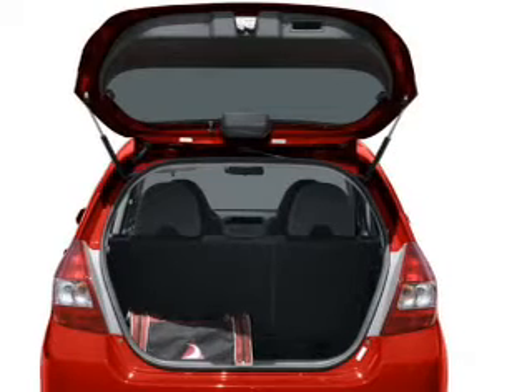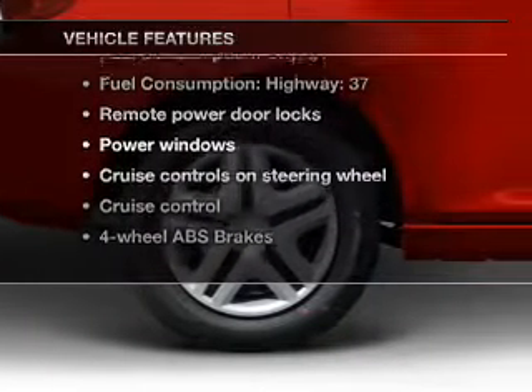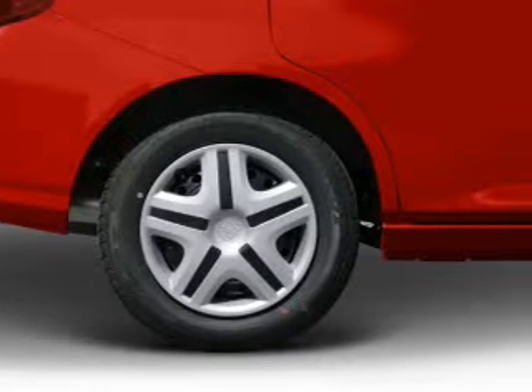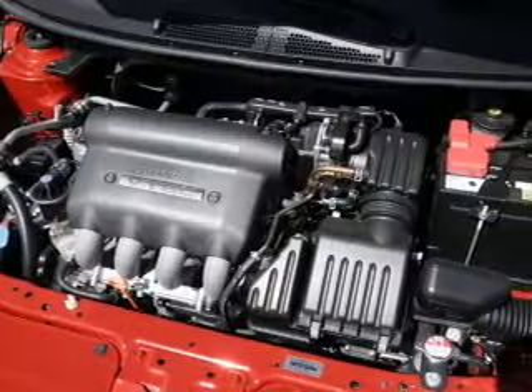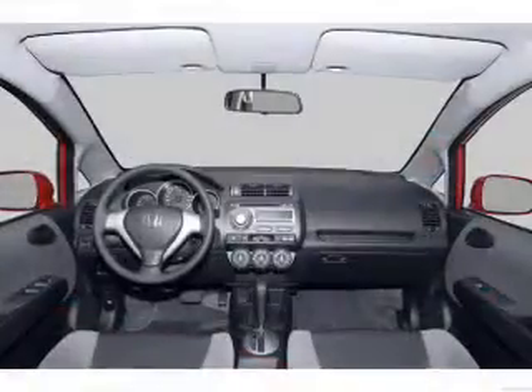You will appreciate the safety feature of anti-lock brakes. Plus, enjoy these notable features that are included in this vehicle: keyless entry, power door locks, power windows, cruise control, an AM-FM stereo with a CD player, power mirrors, and an alarm system.